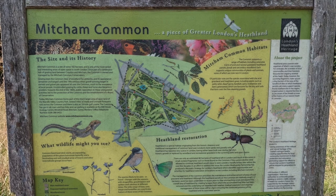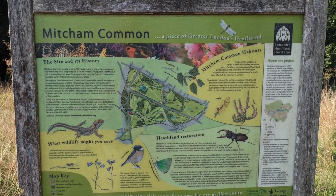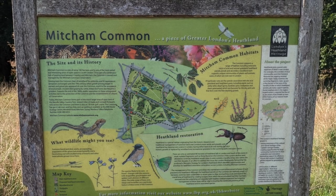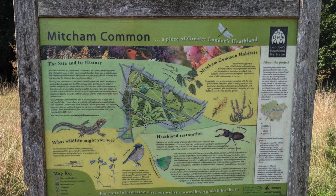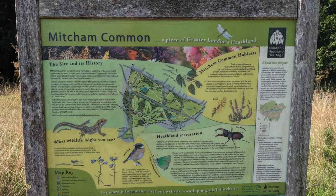Several miles of made and unmade footpaths run across the common, and there is also an 18-hole golf course. The common has good rail, tram and bus links, and car parking is available at the Millhouse Ecology Centre, Windmill Road, Mitcham, Surrey.